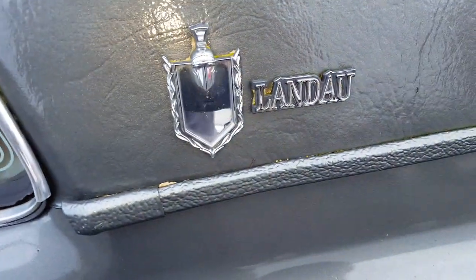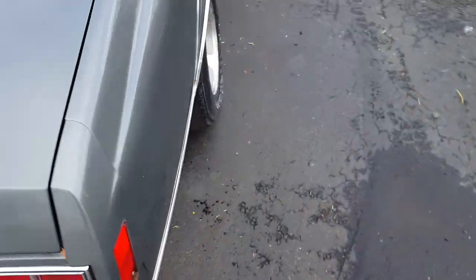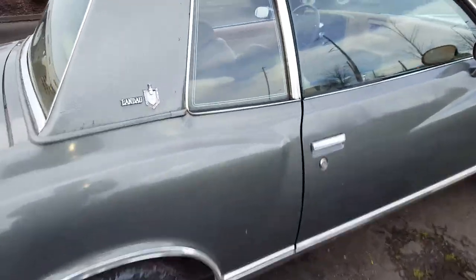It's a Landau, fresh top, fresh duals, built 350, collector's plates, clean title in hand, sounds good. All the glass is good, no leaks.